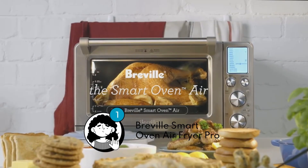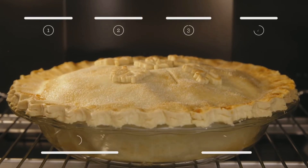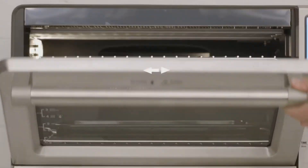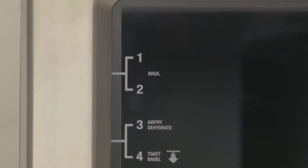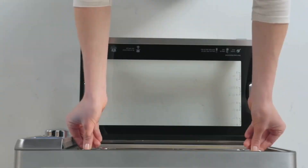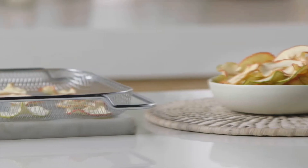Lastly, is the Breville Smart Oven Air Fryer Pro — more than just an air fryer. With its convection oven, dehydrator, and broiler functions, you have limitless culinary possibilities at your fingertips. Its intelligent Element IQ system ensures precise and efficient cooking, delivering delicious results every time. With its 1 cubic foot interior and user-friendly controls, this oven is perfect for families and beginners alike.